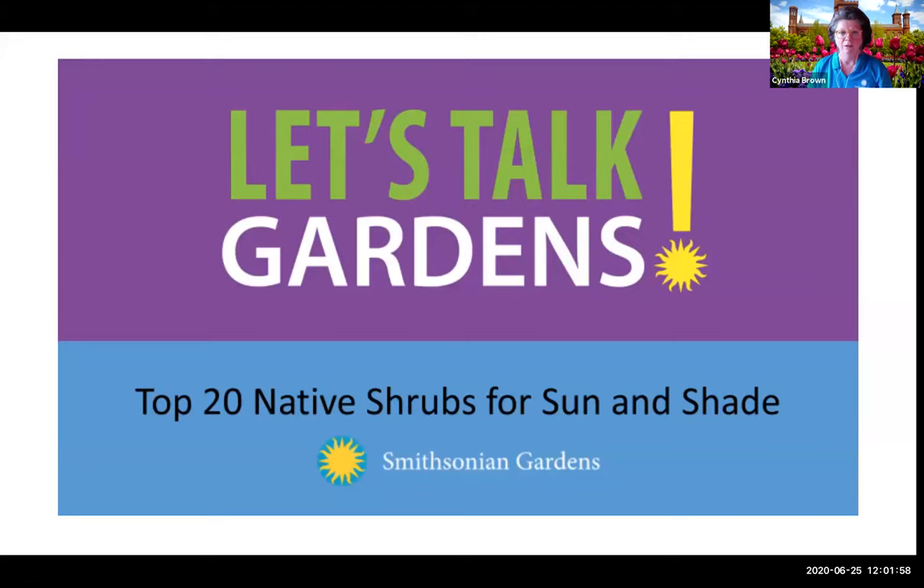We will post this webinar on our website gardens.si.edu next Wednesday. We will also provide answers to the chat box on the Smithsonian Gardens blog at the same time. Today's presentation is top 20 native shrubs for sun and shade. Our presenter is Alex Denker, a horticulturist at Smithsonian Gardens who specializes in native plants. Alex, please tell us all about native plants and why we should plant them.